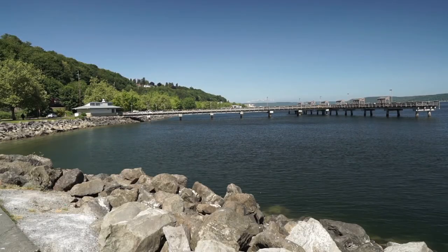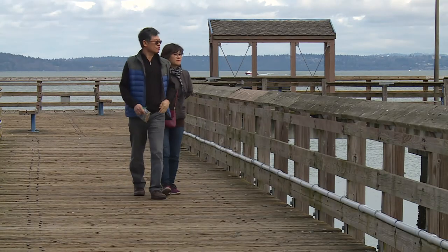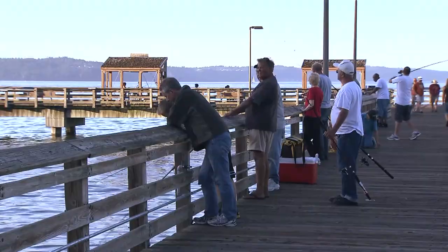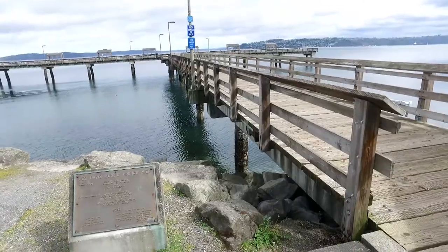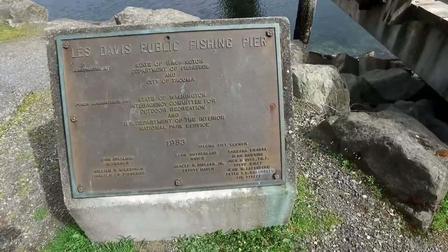Jutting out into Commencement Bay along Tacoma's Ruston Way waterfront is a maritime gem many take for granted — the Les Davis Fishing Pier. This 300-foot structure of wood, steel and concrete is a joint project built by the City of Tacoma and the Washington State Department of Fish and Wildlife.